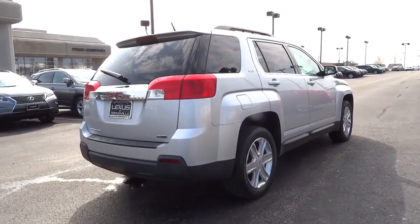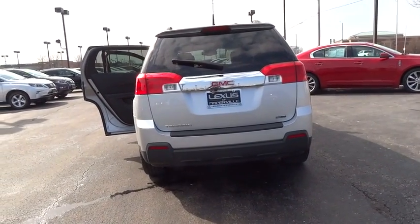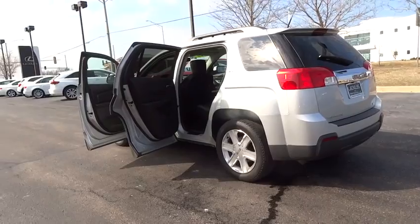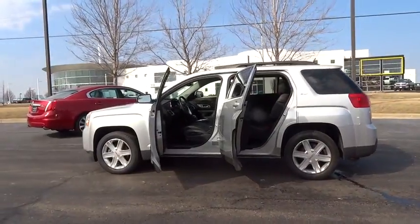An EPA estimated 32 highway MPG is not bad either. This vehicle has less than 65,000 miles. Here are some of this vehicle's great options: Bluetooth, cargo organizer, heated driver and front passenger seats, rear view camera, tire pressure monitoring system, and a four-piece floor mat set.